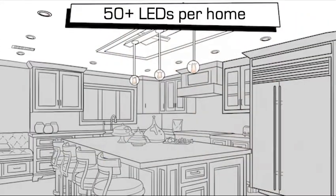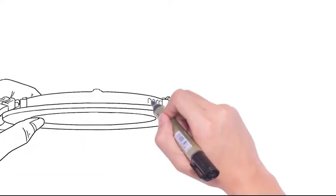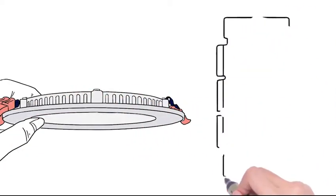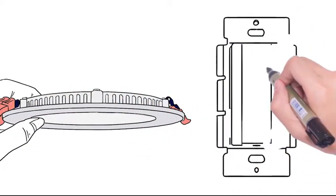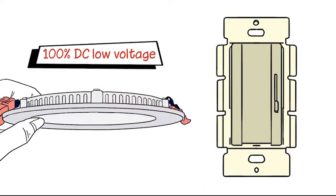With 50 or more LED fixtures per home, this creates significant savings in time, labor, and copper. Our complete system solution includes high-quality LED fixtures, power conversion hardware, and familiar decorator-style switches, all powered by low-voltage DC.